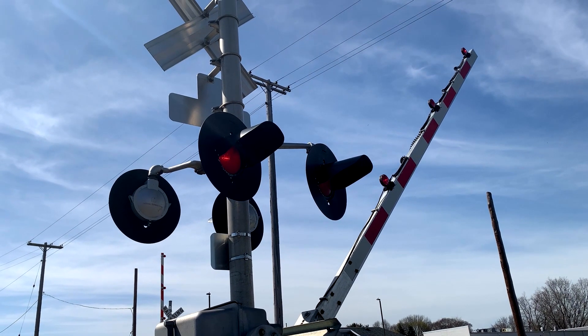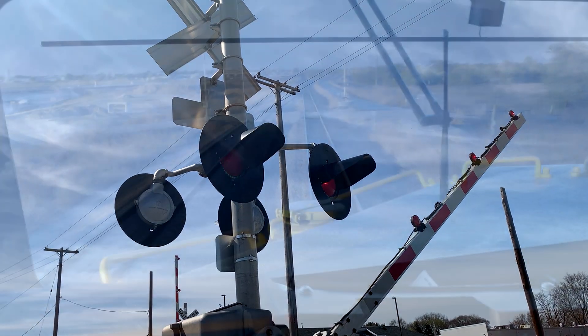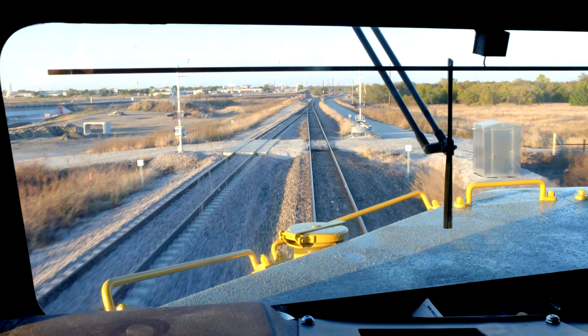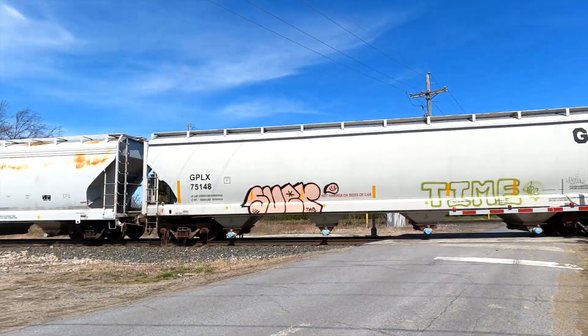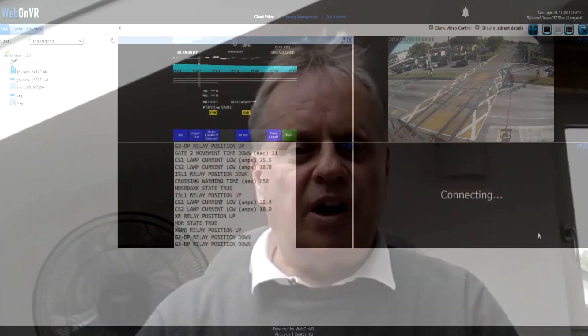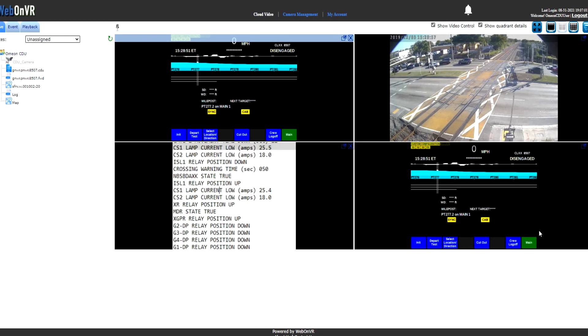Positive train control is a train protection system designed to stop a train in case an unsafe condition is detected. It's not any one product — it's a system of products. You have the grade crossings and the application engineering that we need to do associated with the wayside.